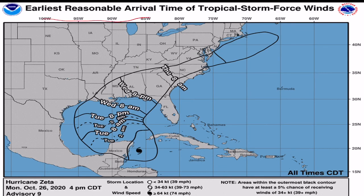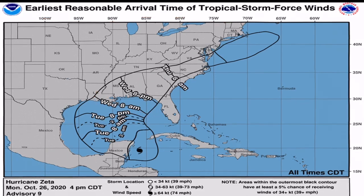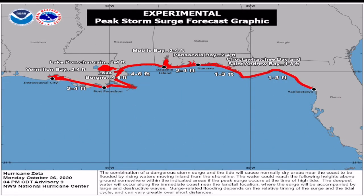The earliest reasonable arrival time of tropical storm strength winds is likely Wednesday morning in Louisiana. Remember, that is not landfall time — that is when we first start to see gustier winds of 34 to 49 mph tropical storm strength. Then by Wednesday night, a bit further north and east, there is storm surge potential, as those waves get pushed up like a snow plow.